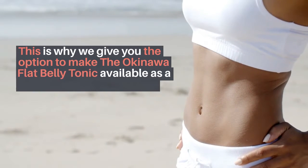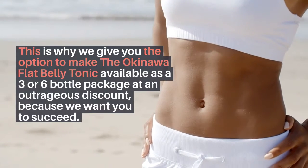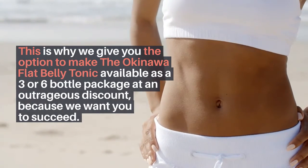This is why we give you the option to make the Okinawa flat belly tonic available as a 3 or 6 bottle package at an outrageous discount, because we want you to succeed.